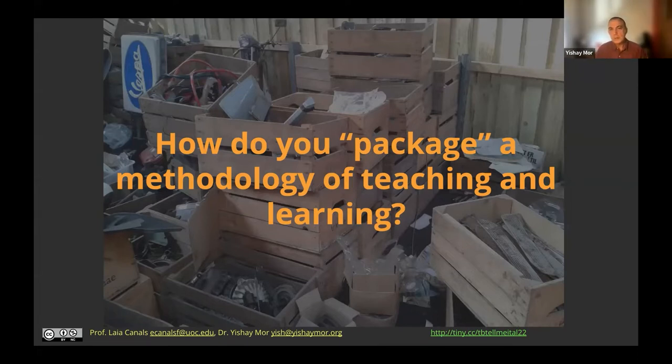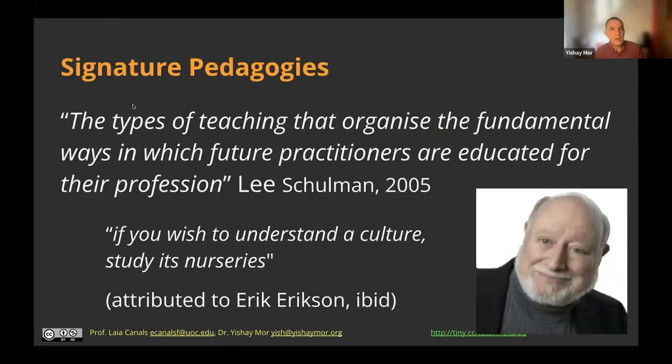What we were looking for here is a way of packaging this methodology — distilling knowledge from the literature and trying to package it in a way that will be accessible for practitioners. And here I go to Lee Schulman, who introduced the idea of signature pedagogies.